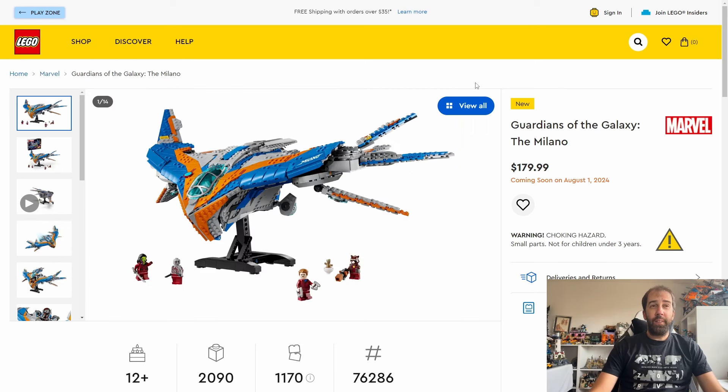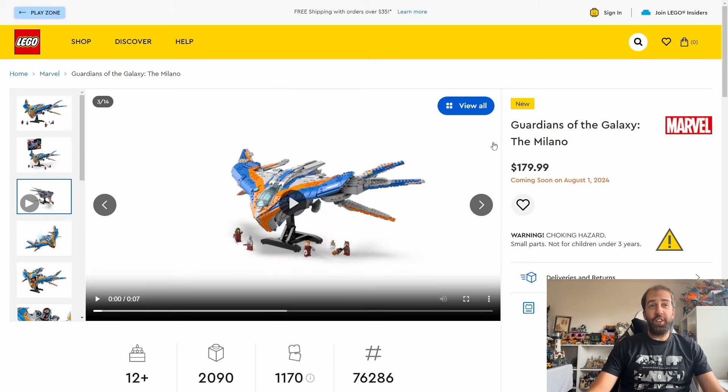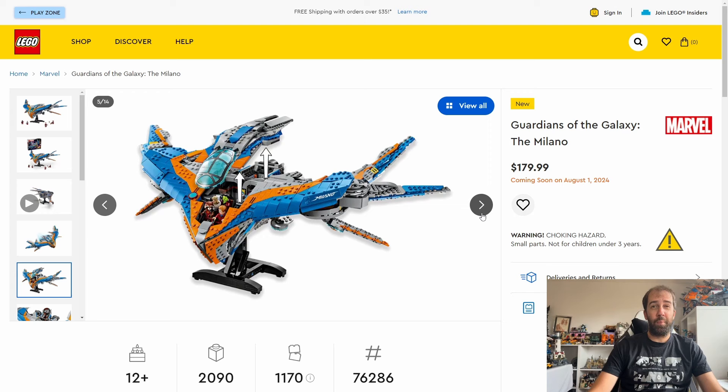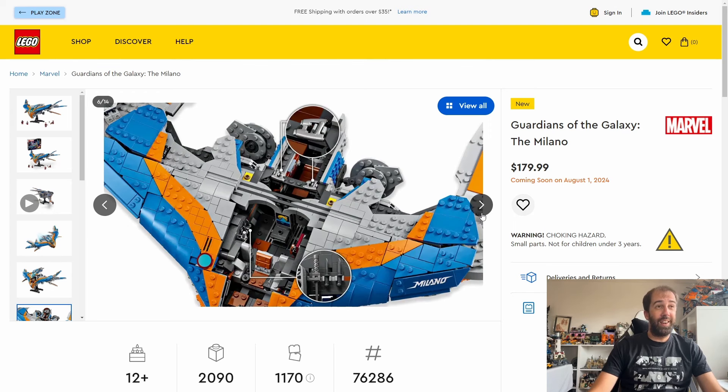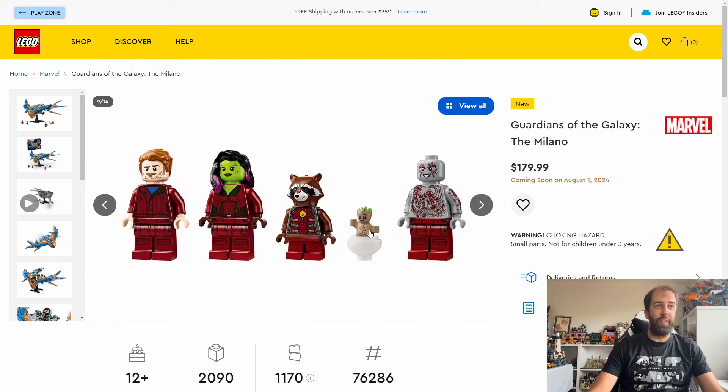We also get the Milano coming out in August, priced at $180 with 2,090 pieces. That looks pretty cool and will go very nicely with the Benatar from a year or two ago, which retired last year. The Benatar was heavily reduced in the UK so I'll probably wait for a sale on the Milano too. It comes with five minifigures - well, four minifigures and a Baby Groot - so it looks pretty decent.